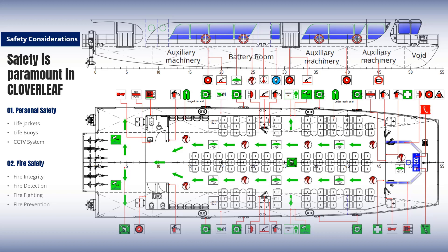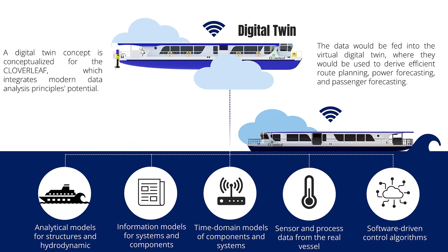In potential future pandemic situations, the HVAC system onboard will ensure sufficient air circulation through the passenger space. The spacious accommodation would allow enough distancing once the onboard passenger limit is reduced to 60%. The engineering behind Cloverleaf is constantly evolving, incorporating the latest data analysis techniques.